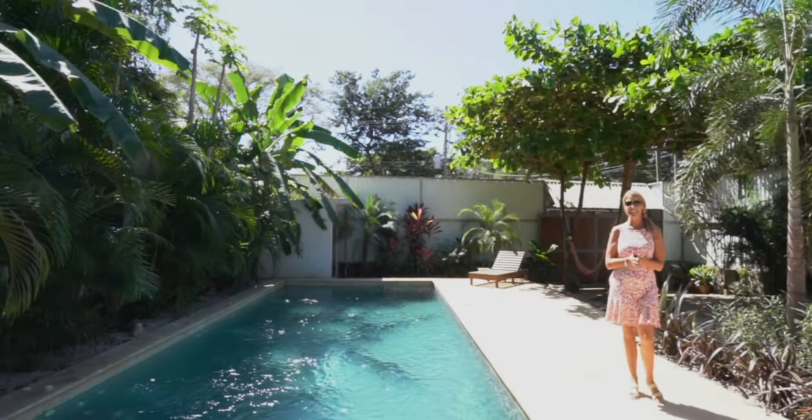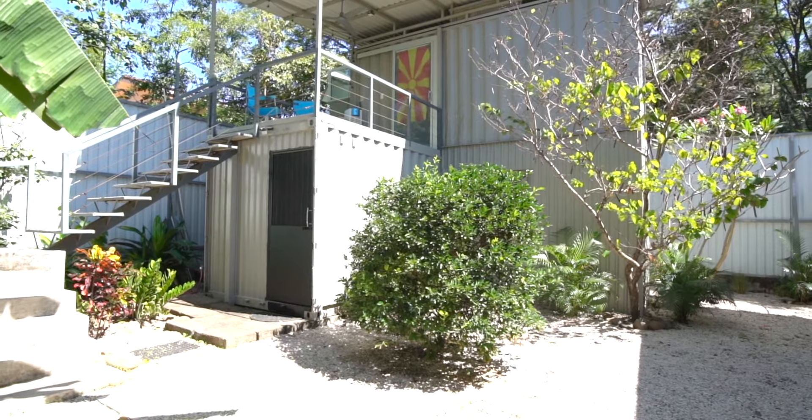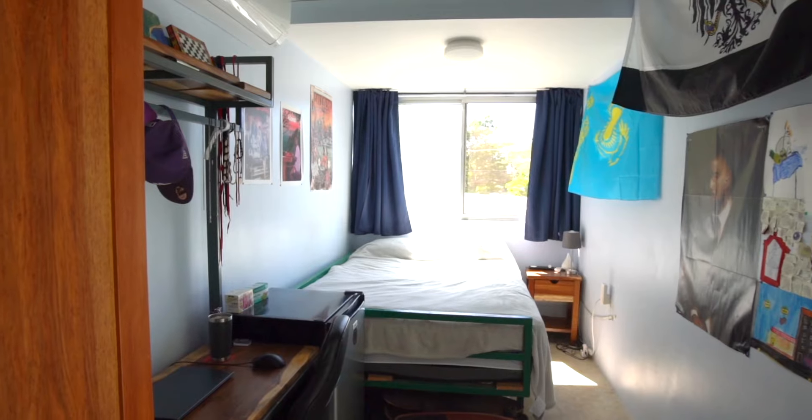Step inside the main home where a spacious kitchen awaits, equipped with a five-burner gas stove and custom cedar cabinets. The main bedroom is a haven of convenience with built-in cedar cabinets and drawers. The modern bathroom offers spacious comfort, dual sinks, and a large open shower.